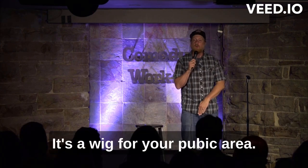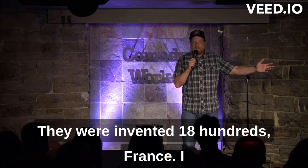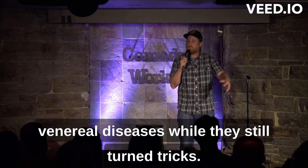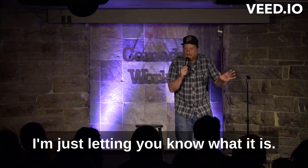Hear me out. It's a wig for your pubic area. They were invented in 1800s France, I think. The prostitutes wore them to cover venereal diseases while they still turned tricks. Don't get mad at me — I didn't invent it. I'm just letting you know what it is.